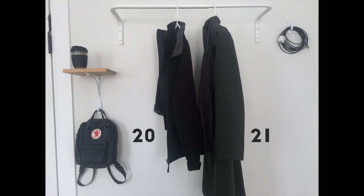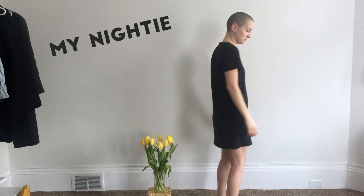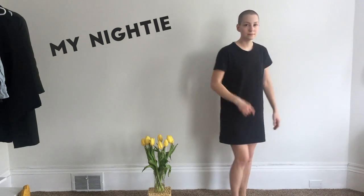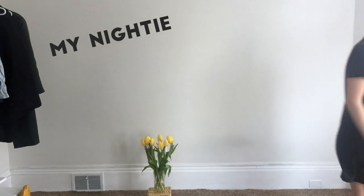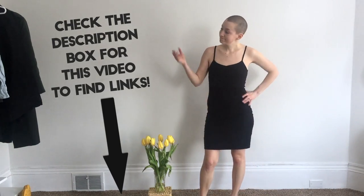Usually you can find me wearing this military-style green wool jacket — keeps me nice and toasty warm. Here you see me wearing my nightie. This is what I wear to bed every night: this little black dress, 100% cotton, from Everlane. It even has a really cute little pocket.